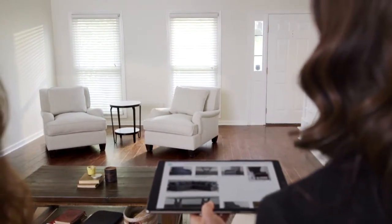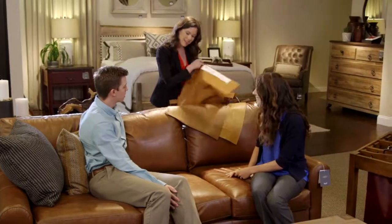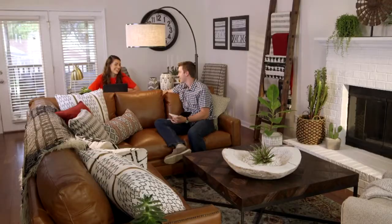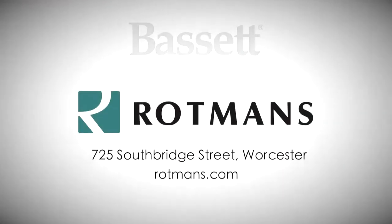Working with the Bassett designer was really easy. Us being young professionals, we're so busy, there's no way we could have designed it by ourselves. We love it. The HGTV Home Design Studio by Bassett.